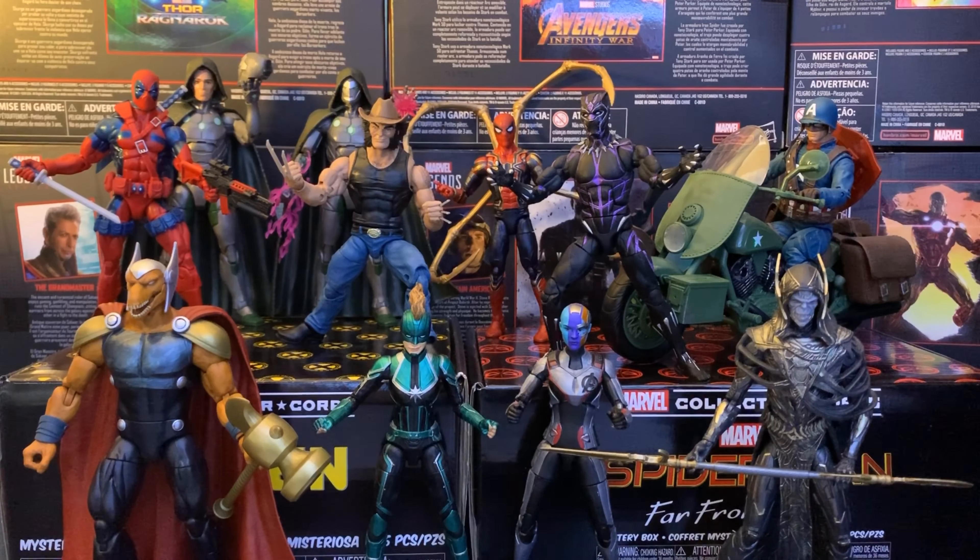So without further ado, let's get into our honorable mentions for 2019. We had so many awesome figures in 2019. Tried to include some exclusives.